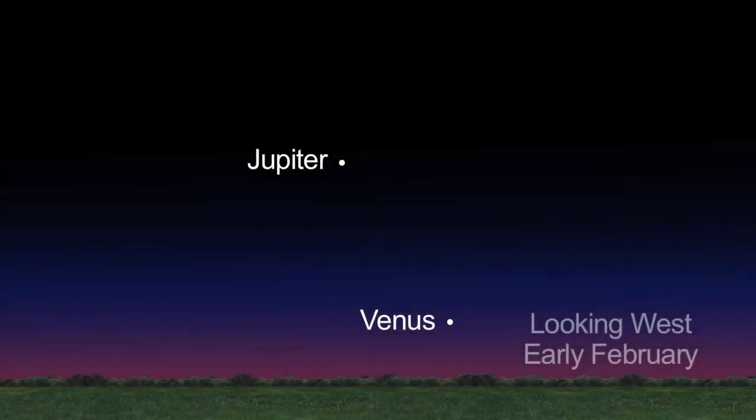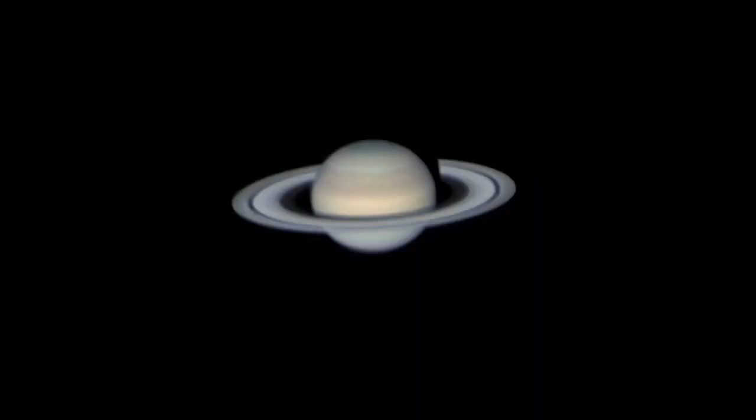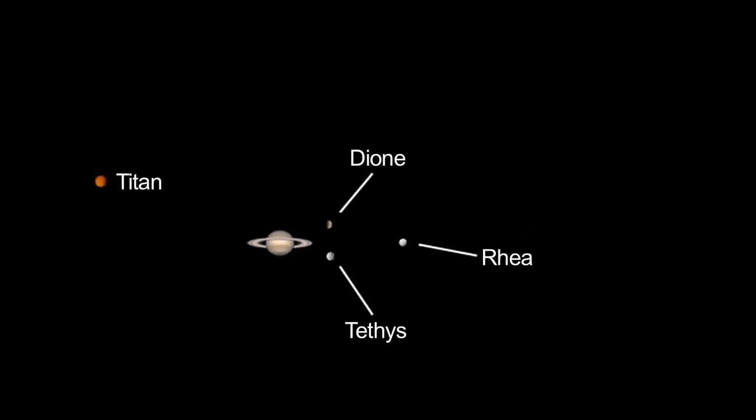The bright planets Venus and Jupiter set earlier now, at 9 p.m. and 11 p.m. respectively. Luckily, Saturn is rising earlier. Through a small telescope, you'll be able to see Titan, Saturn's largest moon, and possibly Rhea, Tethys, and Dione.